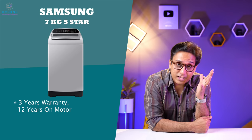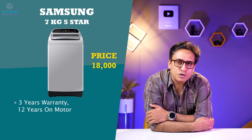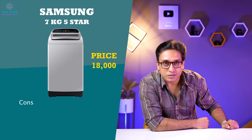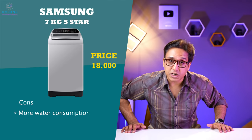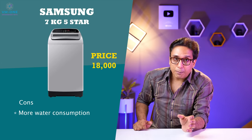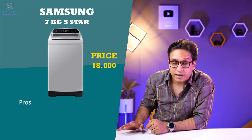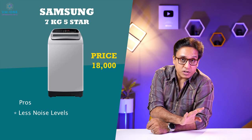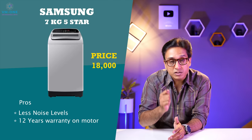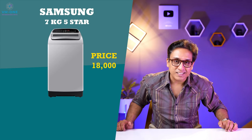Samsung gives 3 years comprehensive warranty and 12 years warranty on the motor, which is a very good thing. You can buy this washing machine for 18,000 rupees. The link is in the description box. The washing machine uses 169 liters per wash program, which is a little more than others. But it has good features to save on washing. The spinning noise level is 60 decibels, which is very good. With 12 years motor warranty and good technologies, it is a great option at 18,000 rupees.